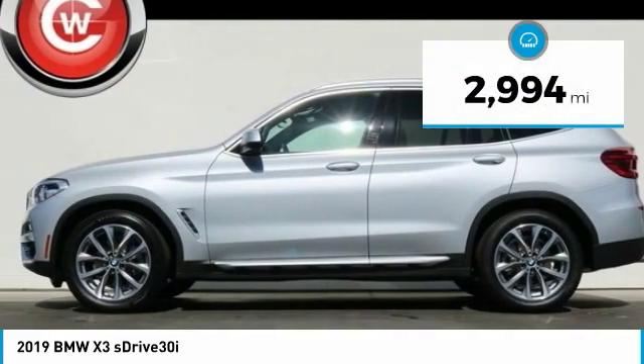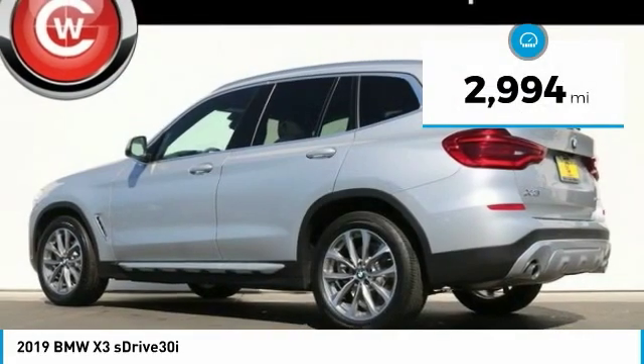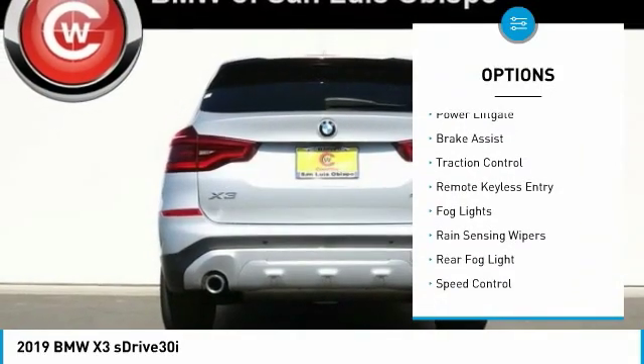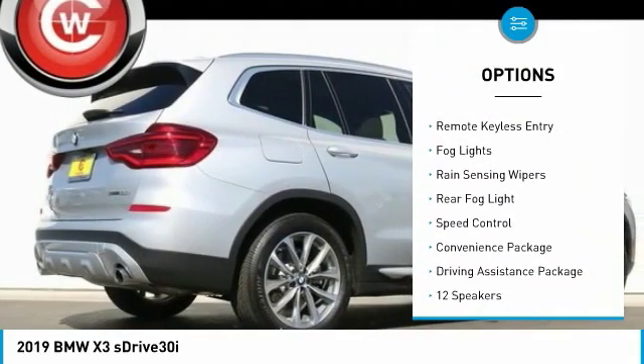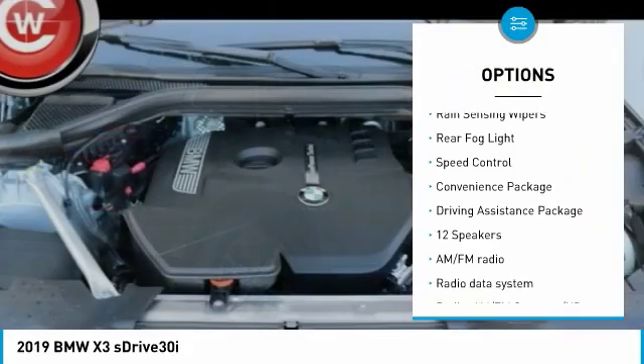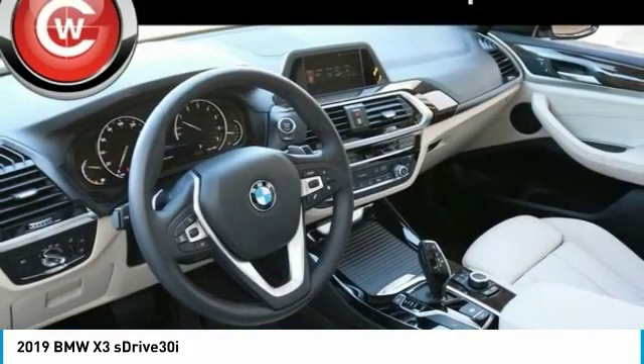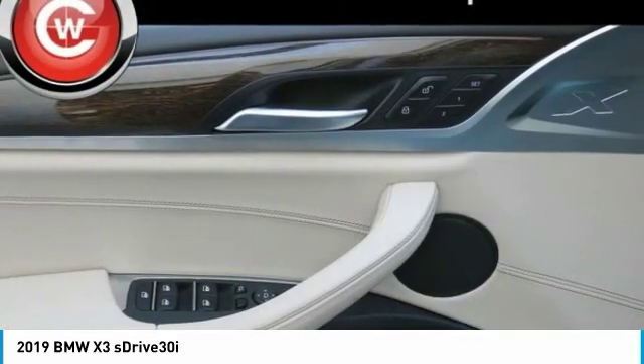This vehicle has less than 3,000 miles. Here are some of this vehicle's great options: panoramic moonroof, electronic stability control, power lift gate, brake assist, traction control, remote keyless entry, fog lights, rain sensing wipers, rear fog light, speed control.